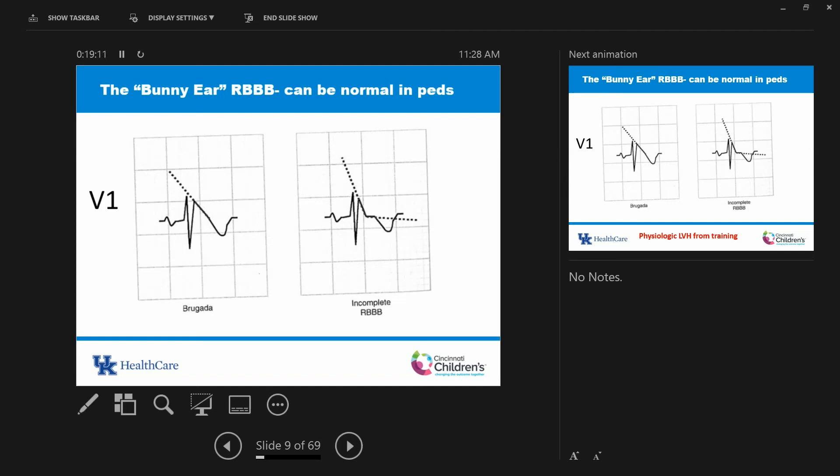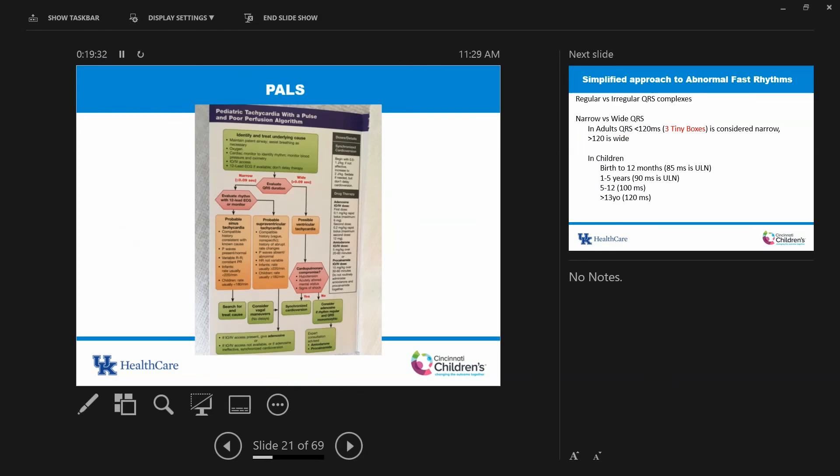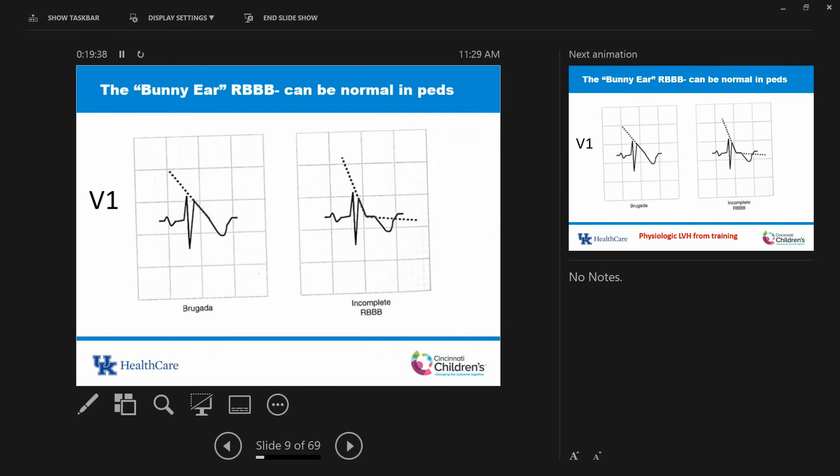The thing people worry about is Brugada disease — a channelopathy, a mutation in a sodium channel in the heart, with a family history of people dying early from ventricular arrhythmias. The Brugada pattern can look like an RSR prime, but has what's called a coved-shaped ST segment that goes right into the T wave. With incomplete right bundle branch block, the RSR prime comes down and then you have a normal T wave — that's not a Brugada. Also, lead placement errors — even one rib space off — can create that pattern, leading to misdiagnosis.